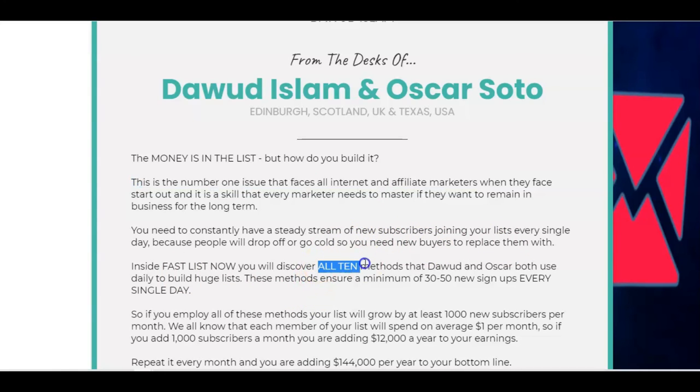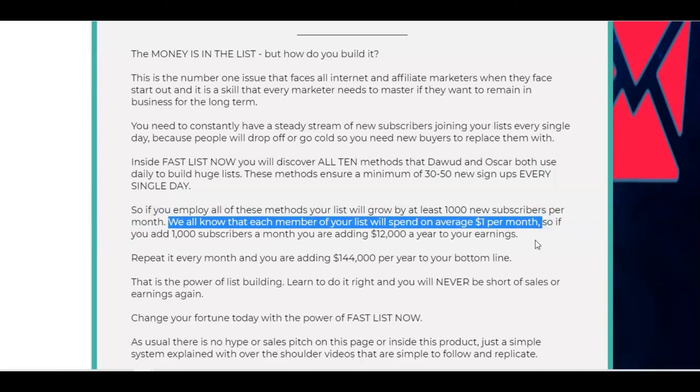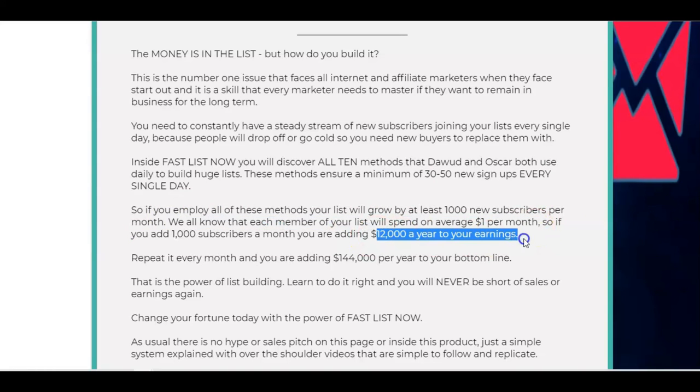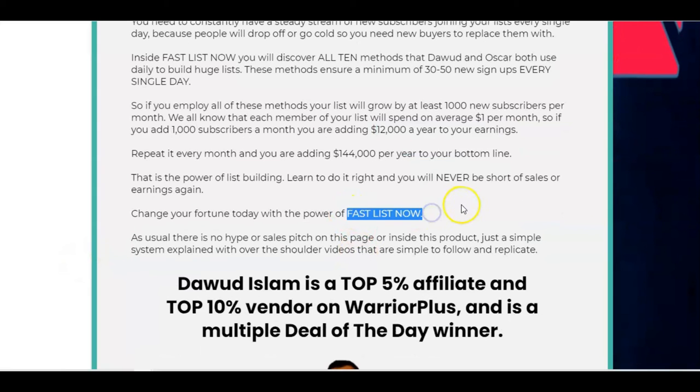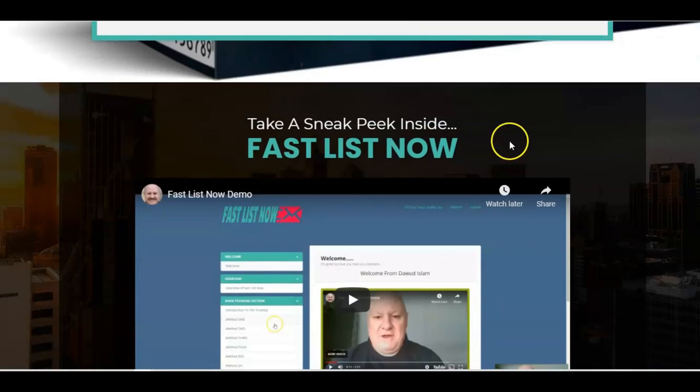This is where you're going to get 10 methods that Dawood and Oscar both use every day to build huge lists — it will ensure a minimum of 30 to 50 new signups every single day. If you employ all of these methods, your list will grow by at least 1000 new subscribers every month. When you think that on average each member spends $1 a month, you're adding $12,000 a year to your earnings — and you're just rinsing and repeating with these methods. FastList Now is going to get you on the right track. Dawood is a top five affiliate and top ten vendor on Warrior Plus, and a multiple deal of the day winner.